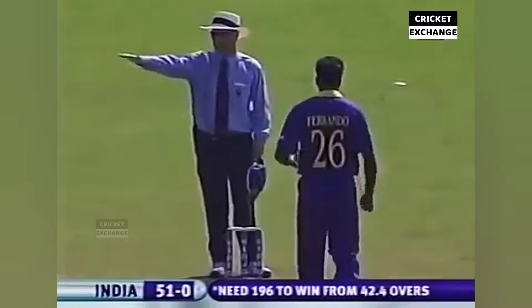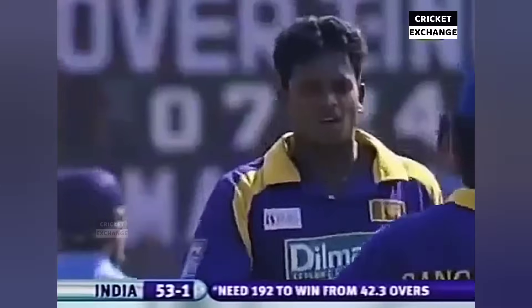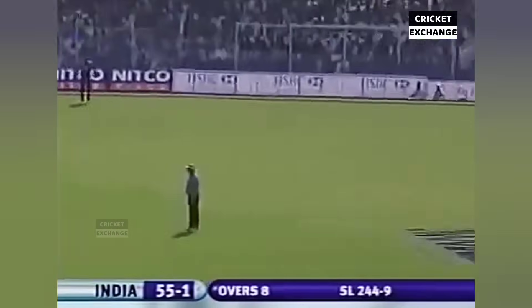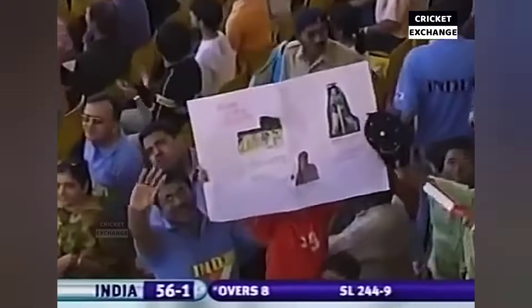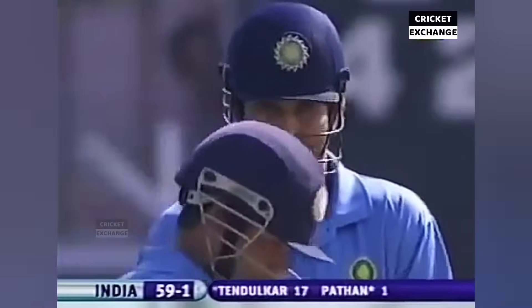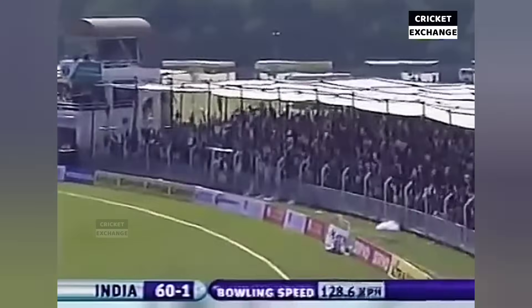This time it's even better from Virender Sehwag — quicker, from Dilhara Fernando, 145 km/h — went to the boundary. And gone — what a way to come back for Dilhara Fernando. He's hit for 10 runs in the over already by Virender. He doesn't want to hold himself back — no ball, far too short and far too wide. He opens his account. And again, it's gone the distance — would you believe it? What a magnificent strike.